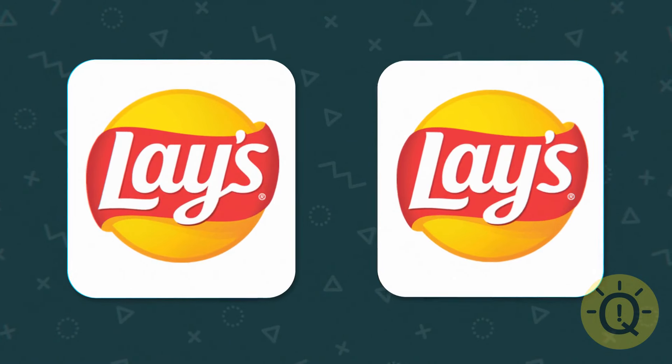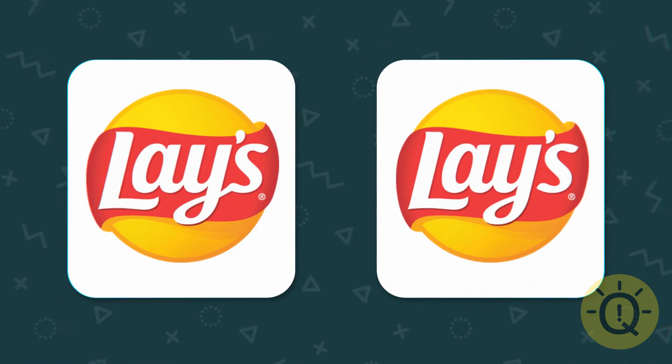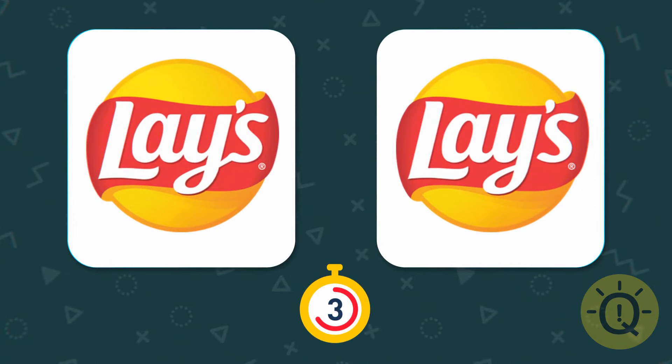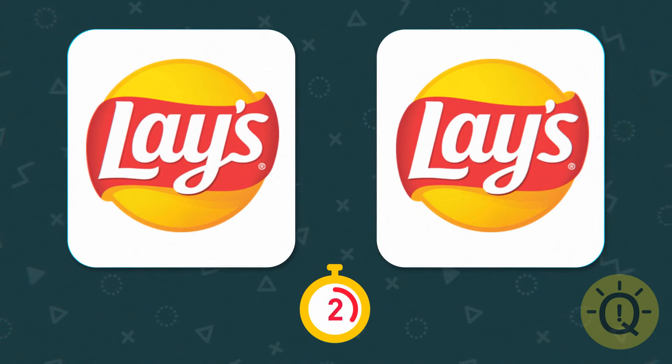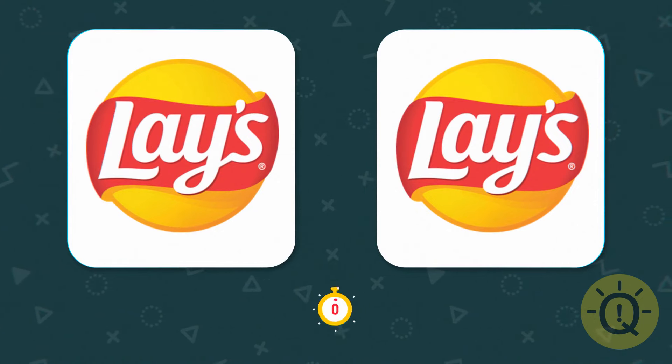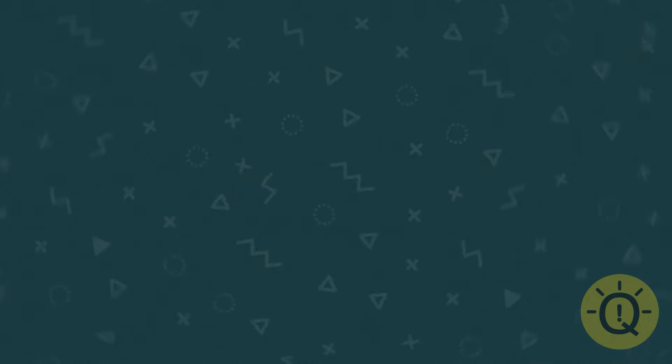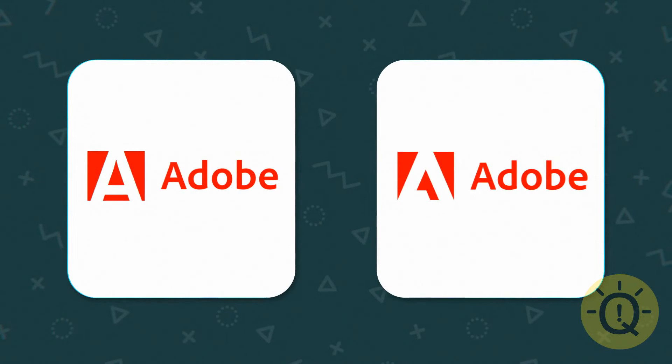When I eat chips I don't pay close attention to the logo on the bag. Do you? The real Lay's logo is this one — this one is subtle. Can you spot the difference?